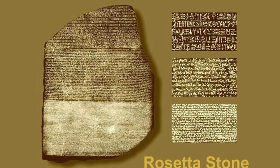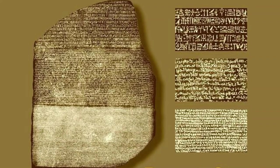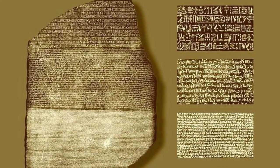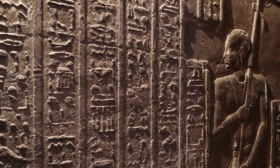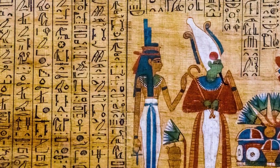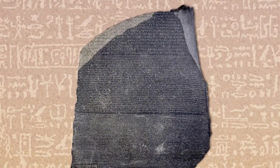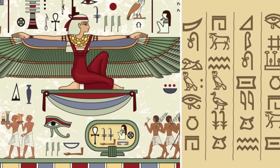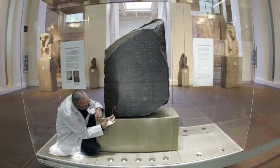The presence of these three scripts together on a single stone provided a unique parallel text that became the linchpin for scholars to unlock the ancient Egyptian language. The Greek text, understood by scholars, served as a guide to decipher the unknown hieroglyphic and demotic texts, bridging a gap of understanding that had persisted for centuries. The Rosetta Stone is not just a piece of rock — it's a mosaic of ancient civilizations' languages and scripts, a puzzle that, when solved, would illuminate the rich tapestry of human history written in stone.